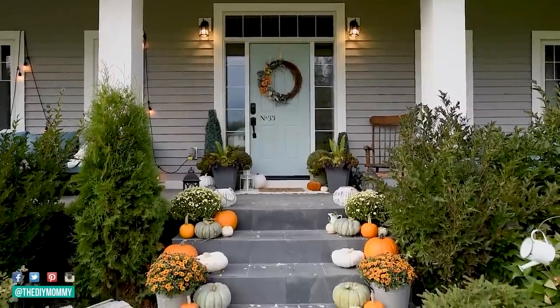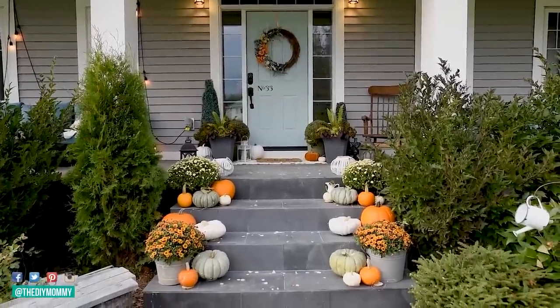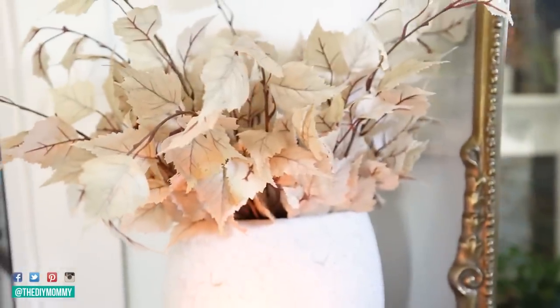Fall is definitely one of my favorite seasons. I know a lot of you are fallaholics too, but I don't want to be spending a ton of money to switch over all of my decor for the season. So today I'm going to show you all of the tips and tricks on how to get this year's decor trends on a budget. So grab a pumpkin spice latte and let's get started.